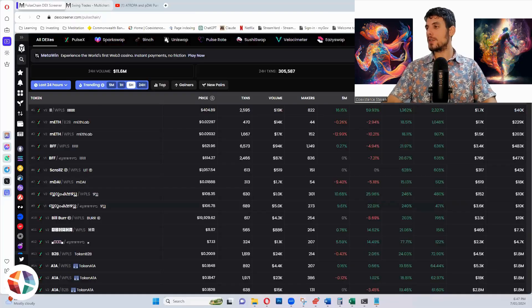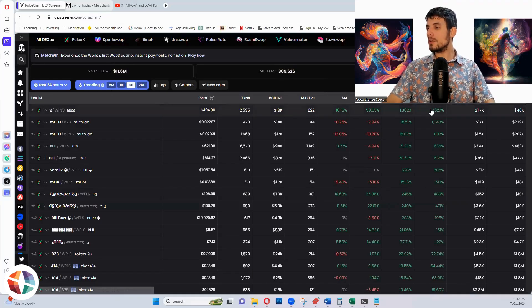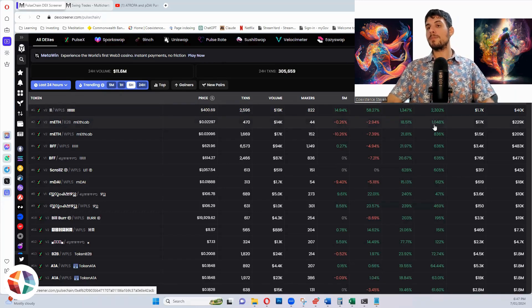Let me show you how I look at some of these opportunities. You can't say PulseChain is dead — look at some of these moves. 2,300% here, this was around 1,900 about 15 minutes ago, a thousand percent on MF, and BFF at 636%. There are all these opportunities.